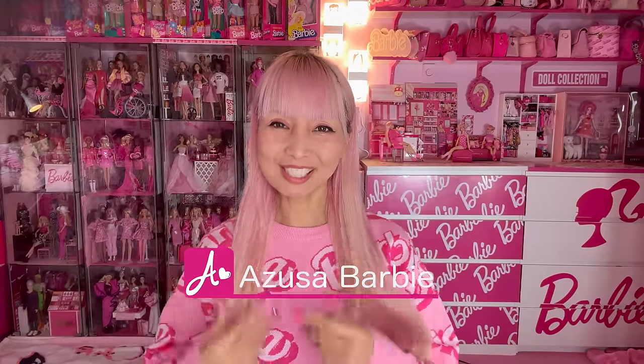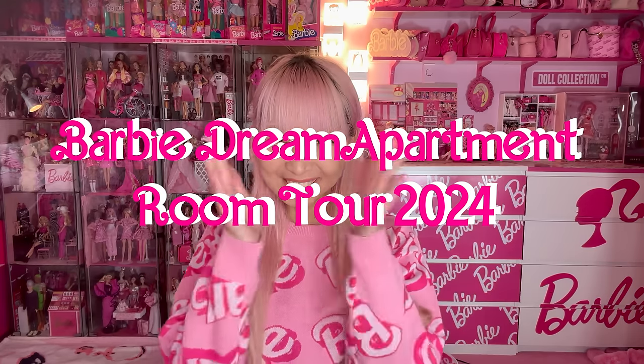Hi Barbie dolls, I'm Mrs. Barbie. Today I'm updating my Barbie dream apartment room tour. I think it's been a while since I posted my room tour video last time. And I feel like the whole last year I added so much more Barbie stuff, because last year was such a Barbie year. Barbie collaborated with more than 150 brands, so of course I got more Barbie stuff. I wanted to invite you to my Barbie dream apartment today. Please enjoy watching.